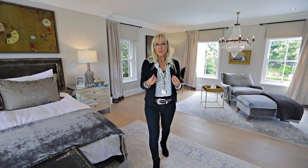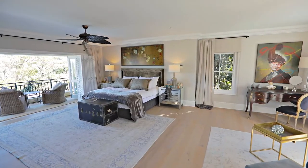Words almost escape me when I try to explain this beautiful, sumptuous main master suite.